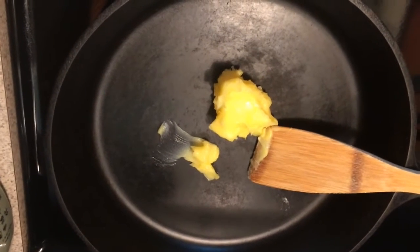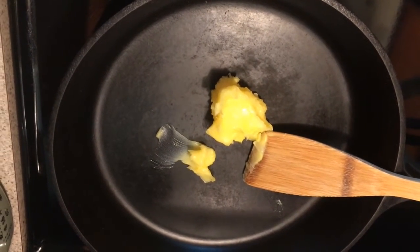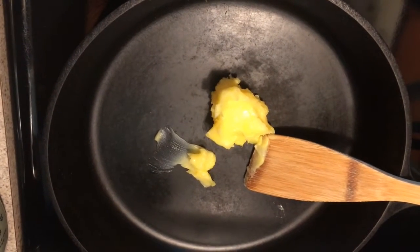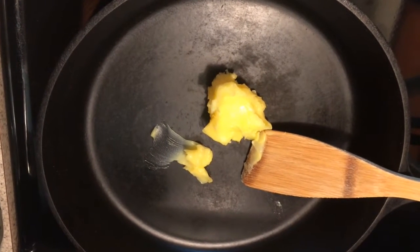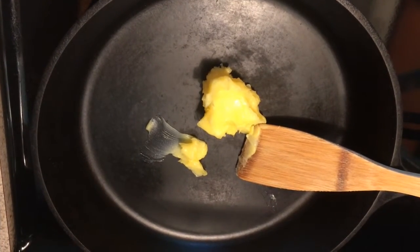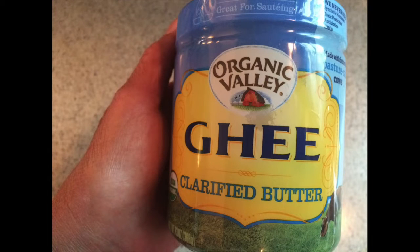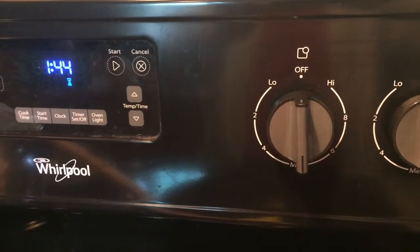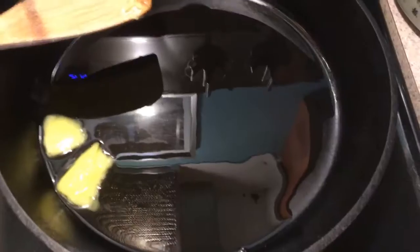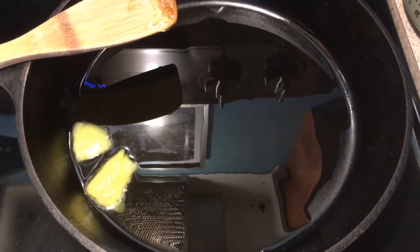In a large cast iron skillet, approximately 12 inches across, I start by melting approximately one quarter cup of ghee for two pounds of ground beef — or one eighth cup for one pound. I heat it on medium for two minutes to get it melted, then let it finish melting after the heat is turned off.